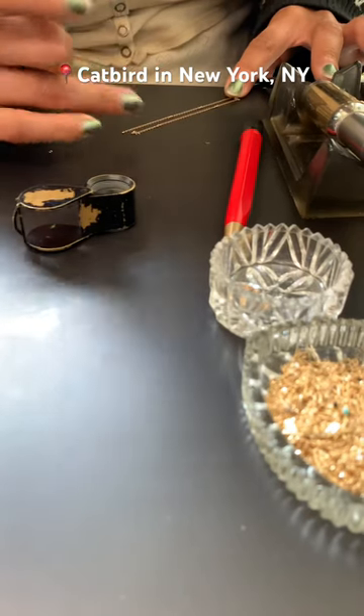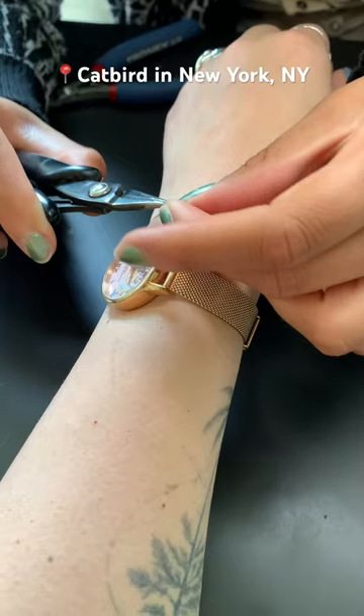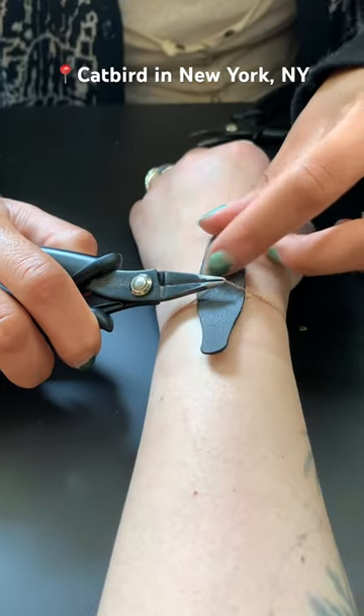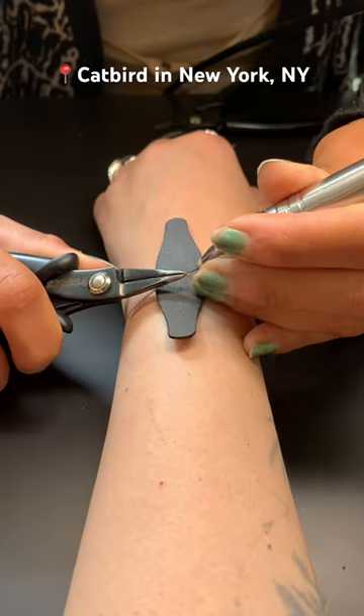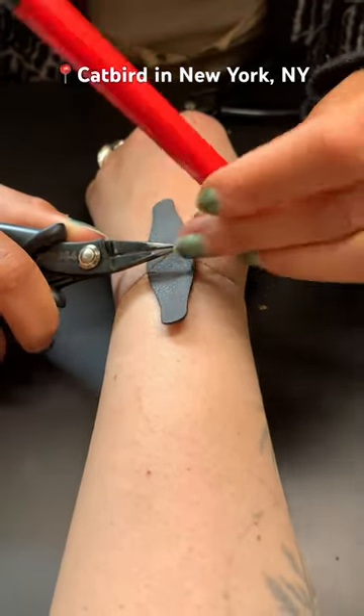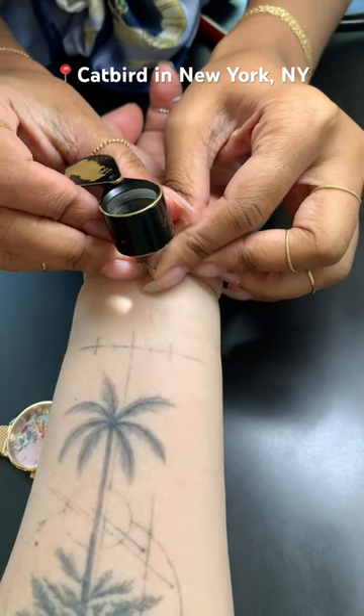When it was my turn, my bracelet got measured out, cut down to size, and then put on so that I could see how I liked it. Then the zapping part came. The zapping only took a few minutes. Once everything was in place and the welding was done, someone came over and double checked everything before I headed out.